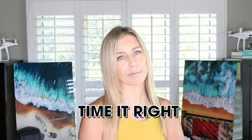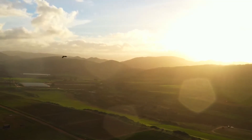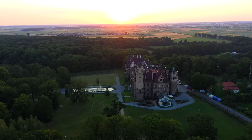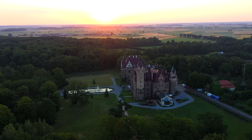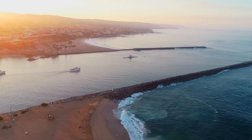Which brings me to tip number one: timing is everything. If you're flying somewhere with high temperatures, try to fly in the early morning or late afternoon if you can. It's cooler outside and the golden light during this time of day is more ideal for cinematic shots. I capture 85% of my footage during golden hour.